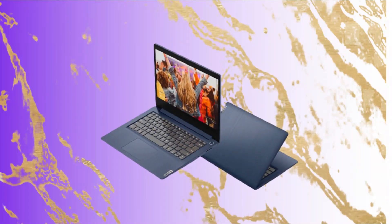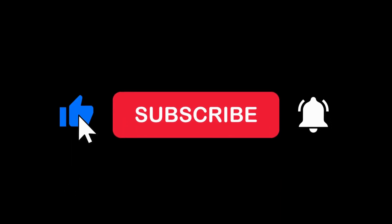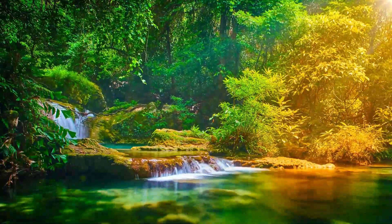That concludes our review of the Lenovo 2023 newest IdeaPad 3i laptop. If you're interested in purchasing this laptop, be sure to check the description below for the Amazon link. Don't forget to subscribe to our channel for more tech reviews and informative content. Thanks for watching, and we'll see you in the next video.